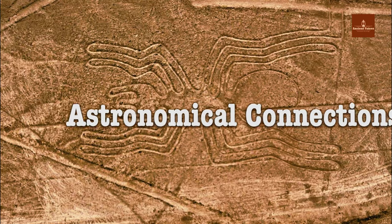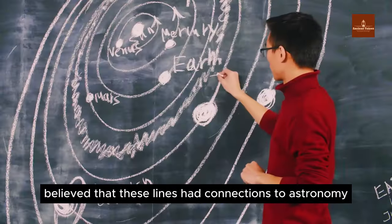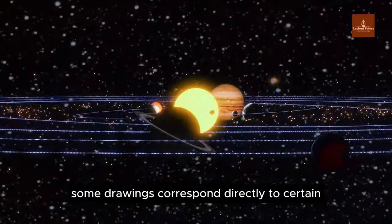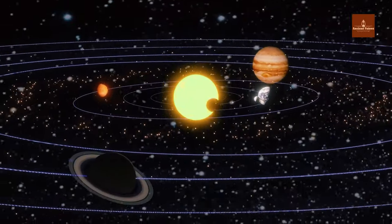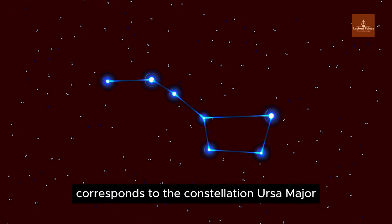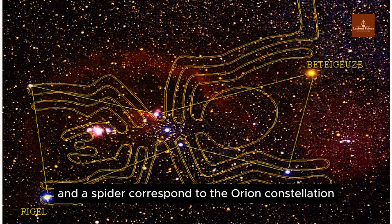The second hypothesis involves astronomical connections. Archaeologist Maria Reich believed that these lines had connections to astronomy. Some drawings correspond directly to certain constellations visible only during specific seasons. For example, the monkey drawing corresponds to the constellation Ursa Major, while the drawings of a dolphin and a spider correspond to the Orion constellation.